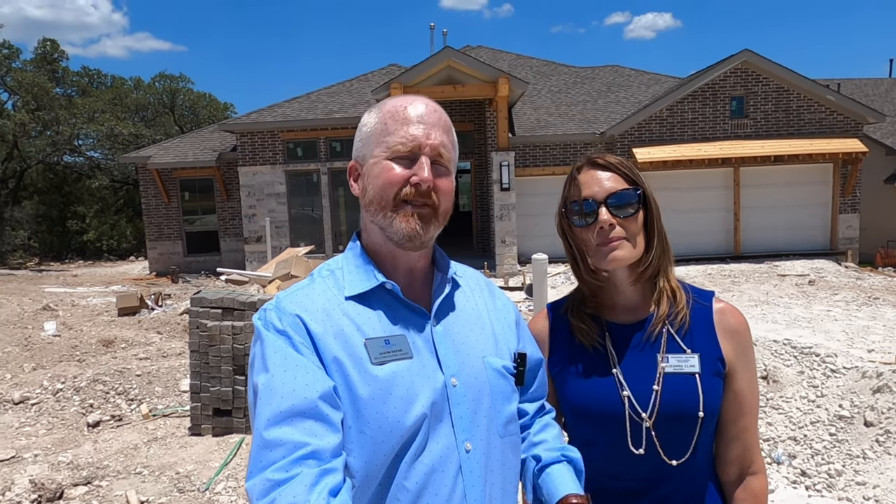This is a 3,300 square foot plan and I love it. Without any further ado, let's go check it out.